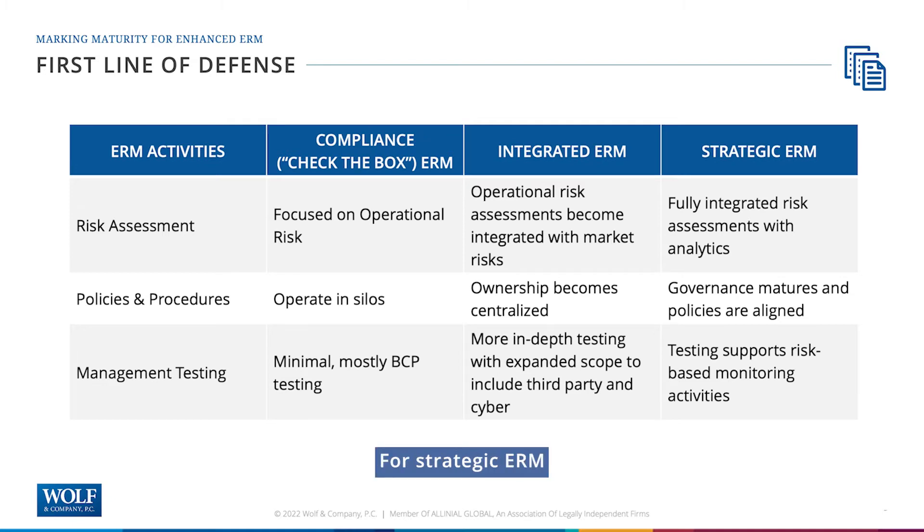For strategic ERM on the risk assessment side, the ability to fully integrate both sides of the house and have analytics — top threat dashboards or tracking of threats in one consolidated register — now we're getting more into the strategic ERM side of the house.